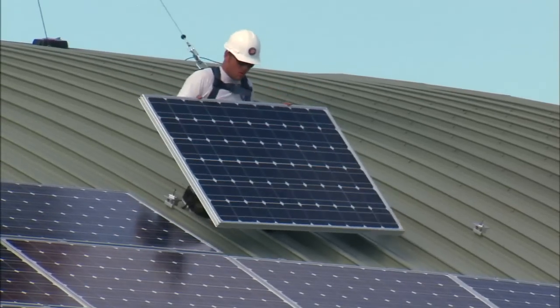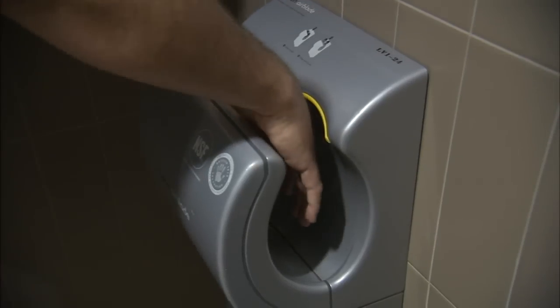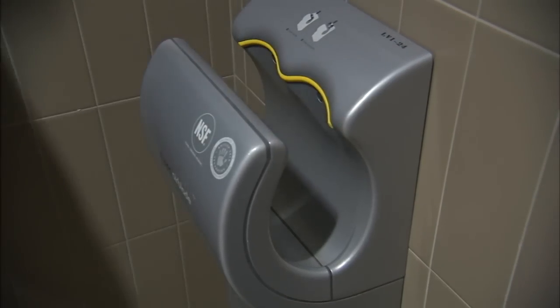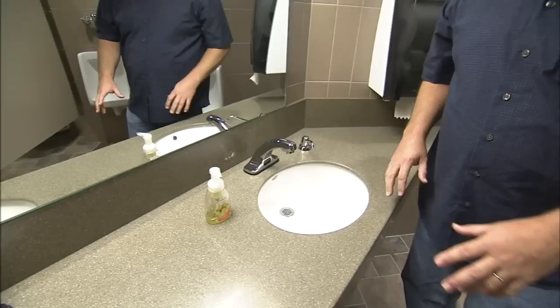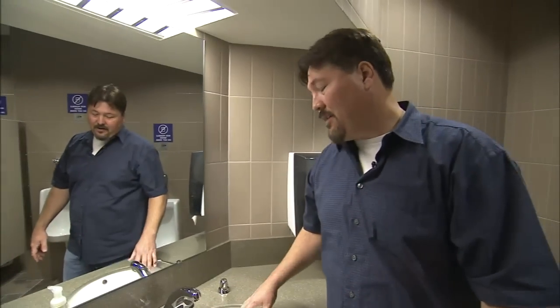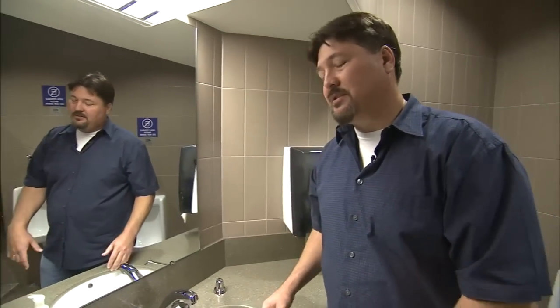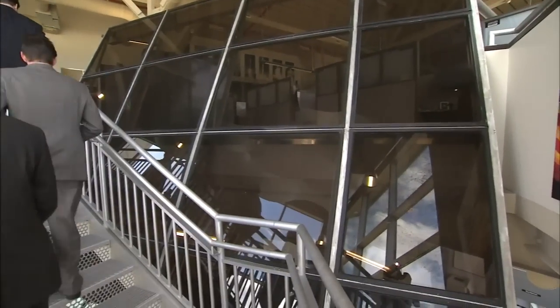The design team's attention to energy-efficient detail didn't escape the restrooms. Hygienic hand dryers blast water from hands in seconds, much like a power dryer at a car wash. The showers and sinks are made to conserve as well. All the fixtures in this facility are high-efficiency, automated touchless fixtures, and they're all super low-flow, so they use very little water.